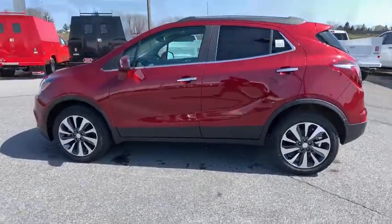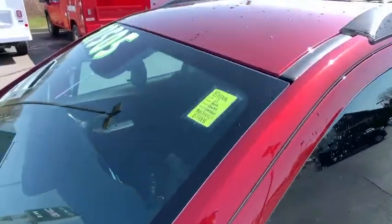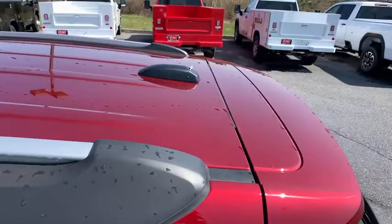Power windows, electronic stability control, trip computer, panic alarm, brake assist, auxiliary power outlet, tachometer, remote keyless entry.